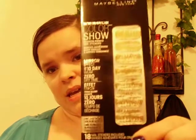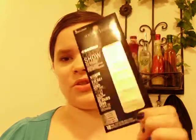Maybelline New York Color Show Fashion Print Snail Stickers — mirror effect, up to ten days. I'm just trying to figure out what it is. Oh, 'Golden Distress' — that looks cool.